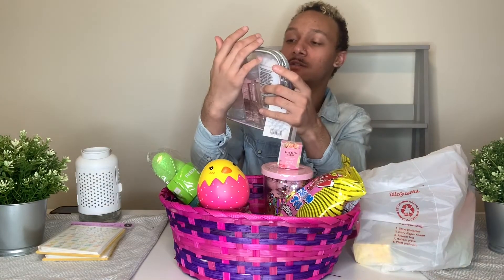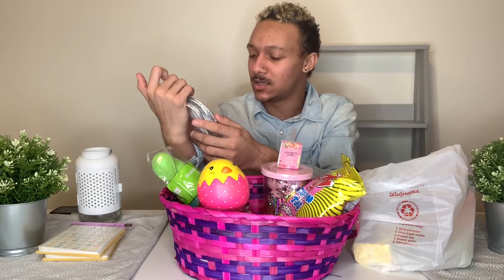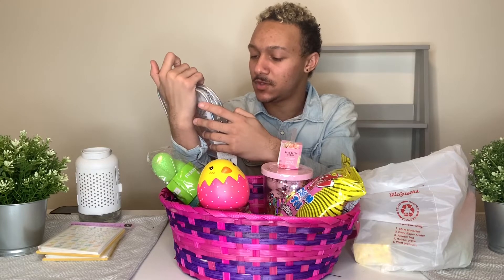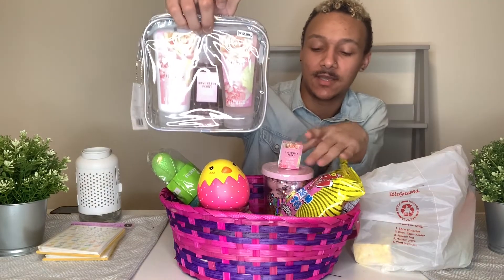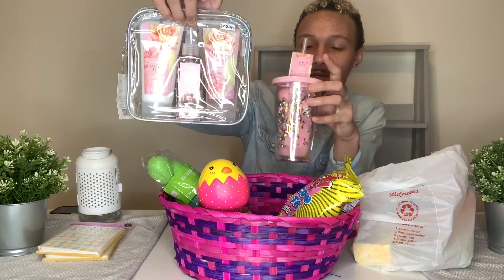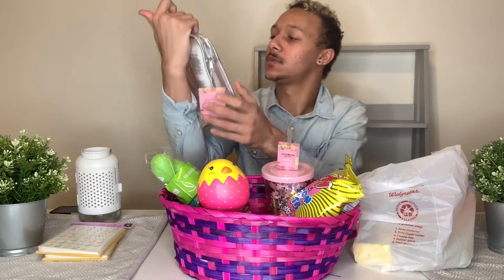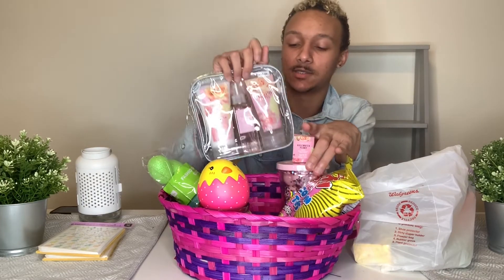Then I got the rose water peony — I don't even know what this means, P-E-O-N-Y. I don't know. Here's a bath kit — same thing as what's in here. This has the bath bombs, and this has scented shower gel, body mist, and body lotion. I thought that would be really nice for her.